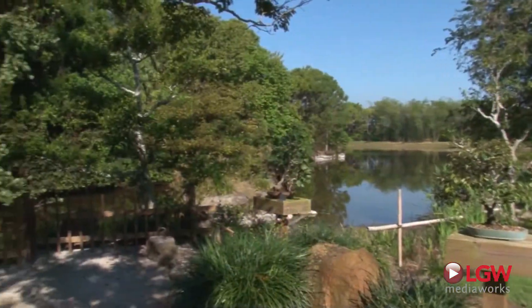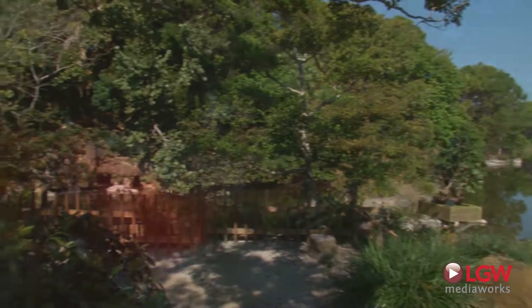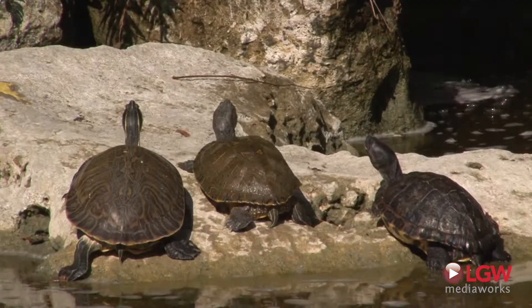Yamato Island also features a tranquil inlet from the lake, where you can feed Morikami's stunning ornamental koi and resident turtles.